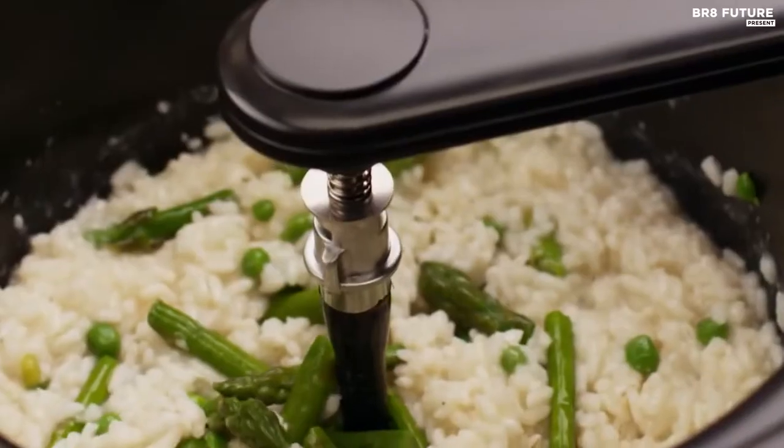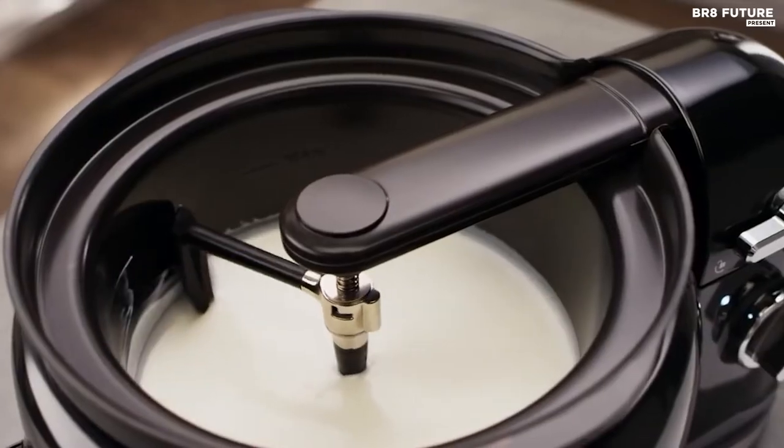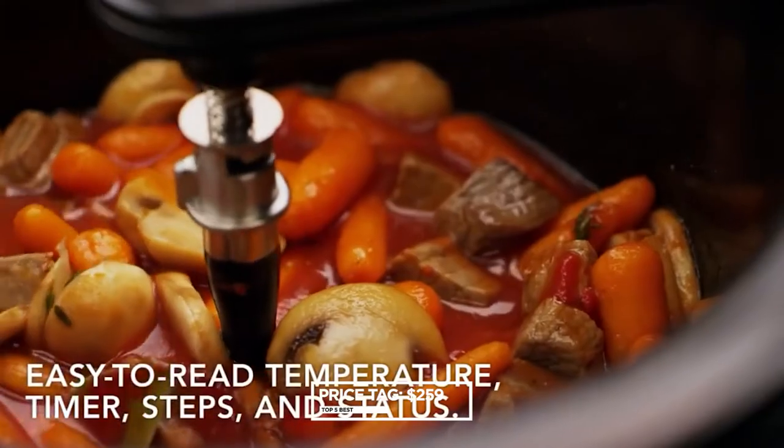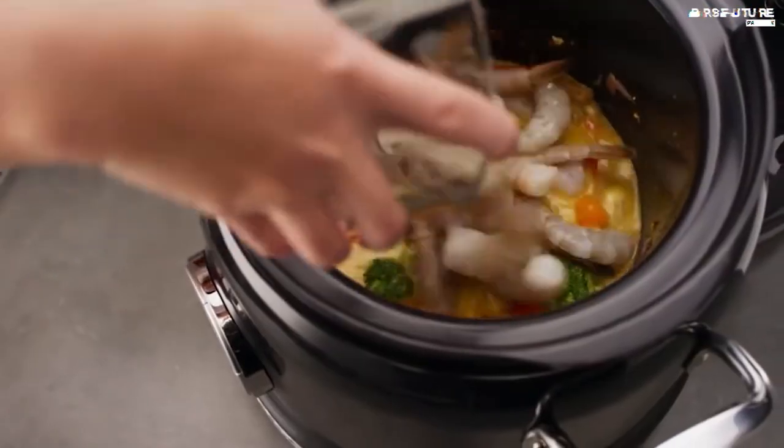The digital display guides you through simple step-by-step instructions, displaying temperature and timer for up to 12 hours of cooking. And at $259, this multicooker is an affordable investment for any home chef looking to elevate their culinary game.